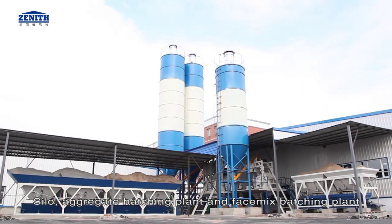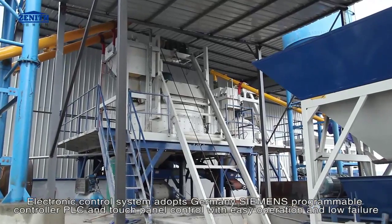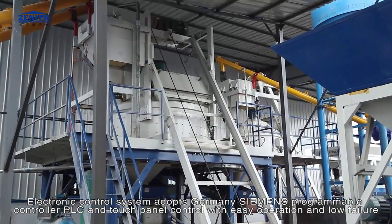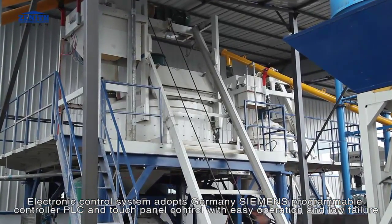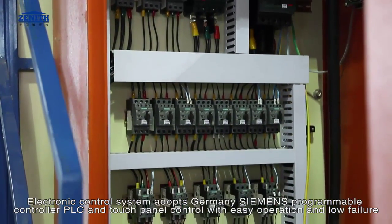The batching and mixing are centrally controlled. The electronic control system adopts Germany Siemens programmable controller PLC and touch panel control with easy operation and low failure rate.